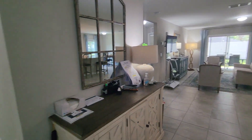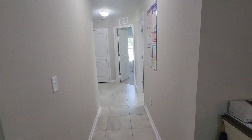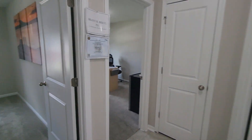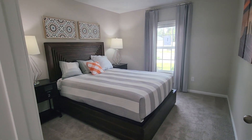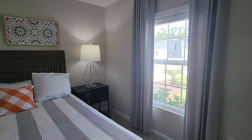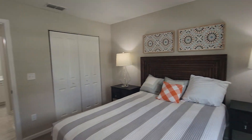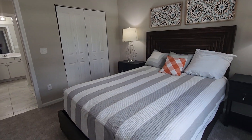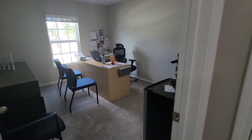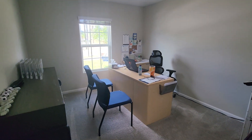As we first walk in, you'll have three bedrooms either on the right or the left depending on the swing of the home. This would be bedroom two, and bedroom three.